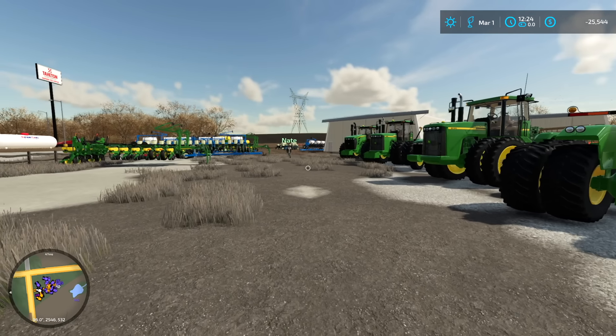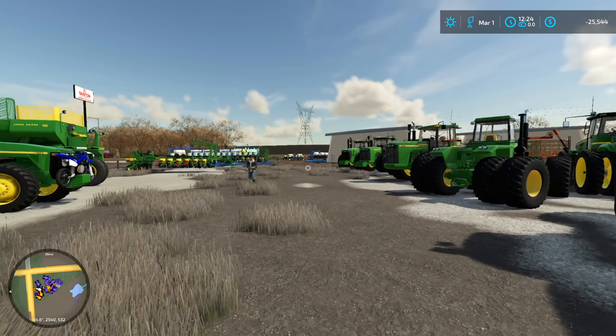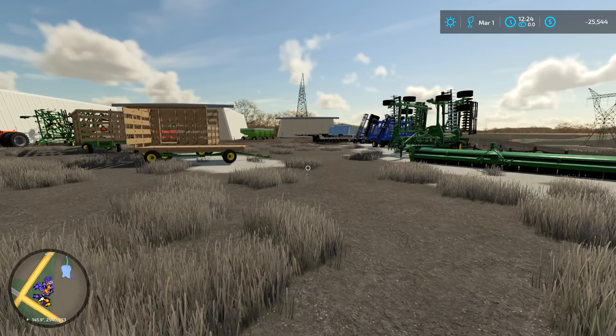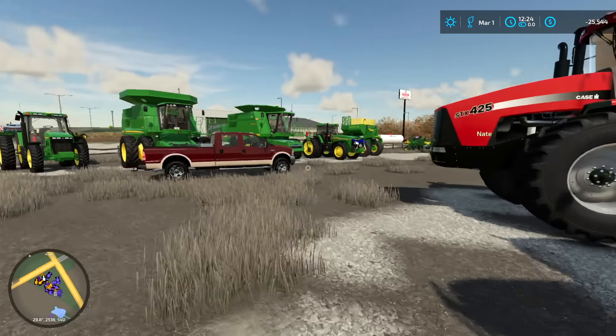We haven't even bought a combine yet — that's what our banker's for, for now.